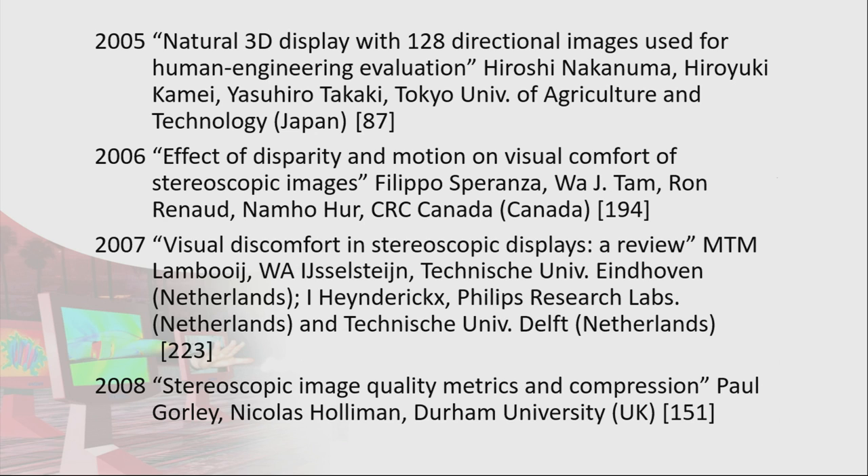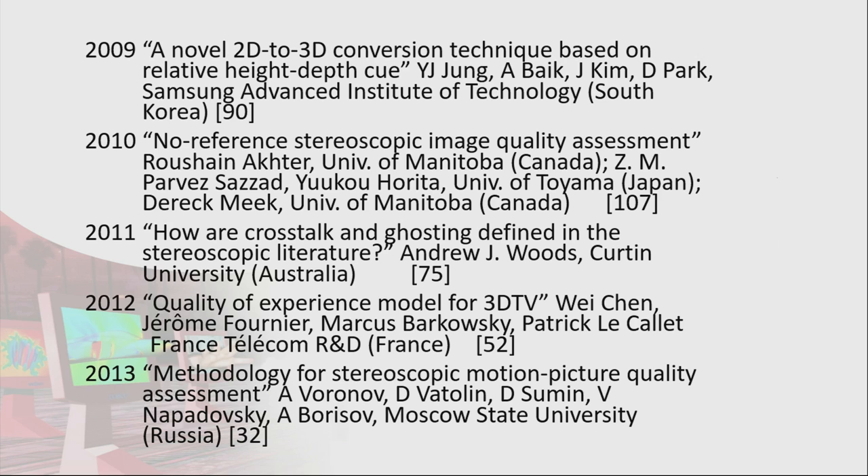2005 was Tokyo University of Agriculture and Technology — it sounds a funny name to be associated with 3D displays, but this is the Super Multiview display, developed by Takaki Sensei and colleagues. 2006 was CRC Canada again, James Tam. 2007 was visual discomfort in stereoscopic displays, a review by Technical University of Eindhoven and Philips Research. 2008 was Nick Holloman, now at Durham University. 2009 was Samsung Advanced Institute of Technology talking about 2D to 3D conversion.